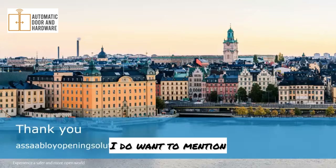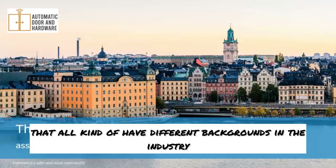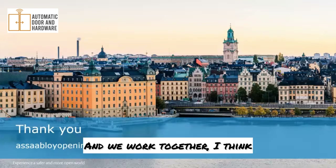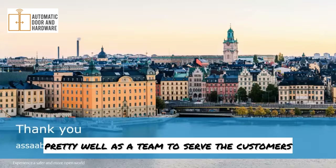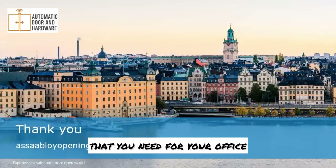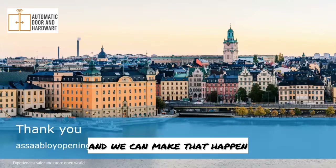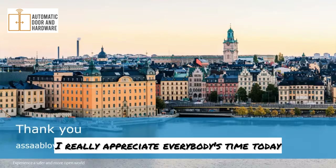With that, I want to thank everybody so much for tuning in today. There are five instructors at Assa Abloy Academy, all with different backgrounds in the industry, working together as a team to serve customers. If you have custom training needs for your office, please reach out to us and we can make that happen.